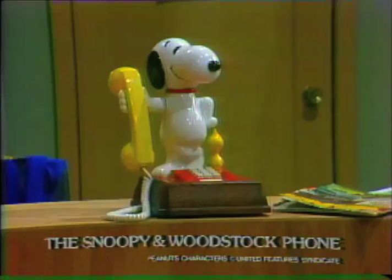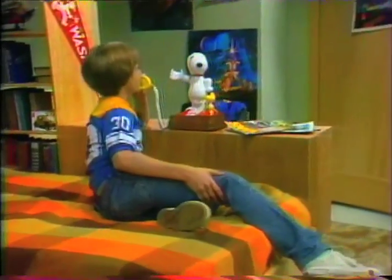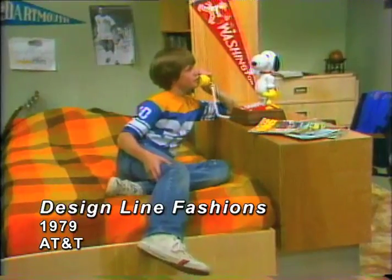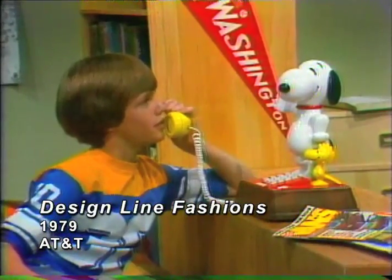Good grief — it's Snoopy and Woodstock! This colorful team is a clever addition to a child's room, family or recreation room, or any place that's for fun or relaxation. Actually, Snoopy's comfortable anywhere — except, of course, the doghouse.